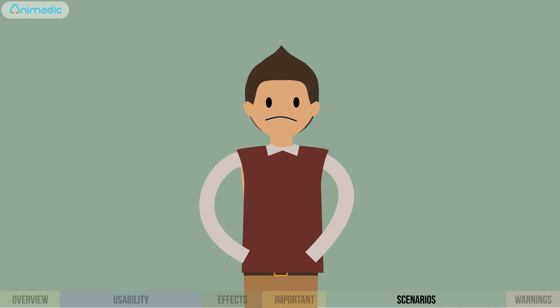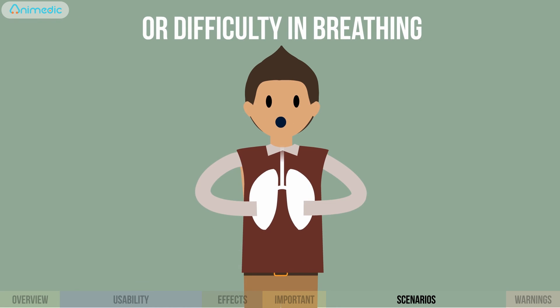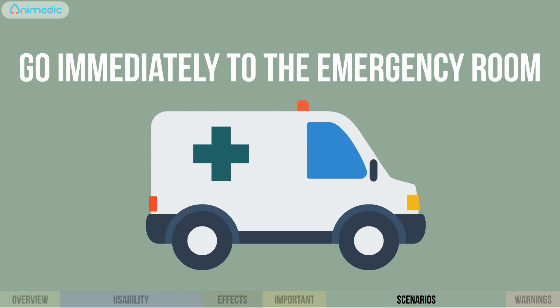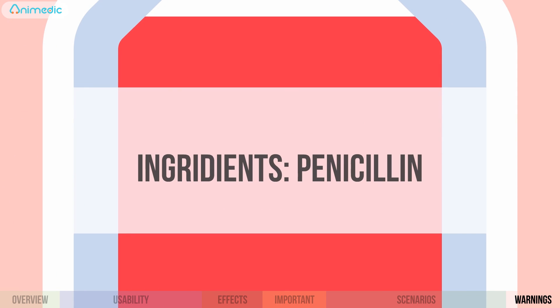If the fever stays high for three days, or in the case of frequent diarrhea, vomiting, or difficulty in breathing, go immediately to the emergency room. Do not give the medication to a child who is sensitive to penicillin.